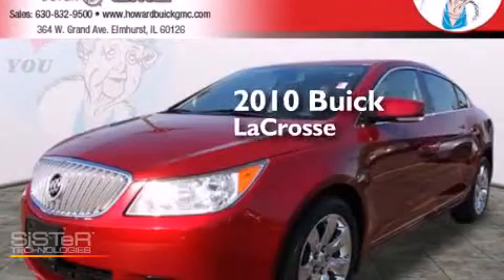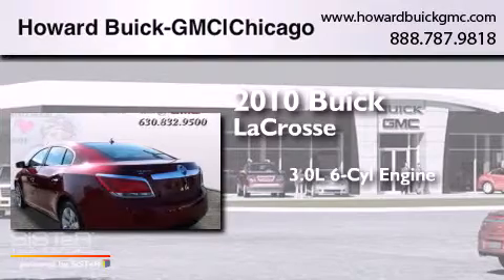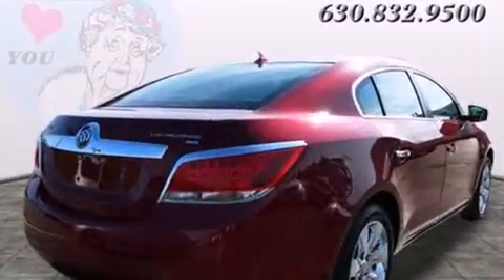This is a 2010 Buick LaCrosse. It has a 3.0-liter six-cylinder engine, a six-speed automatic transmission, and all-wheel drive.